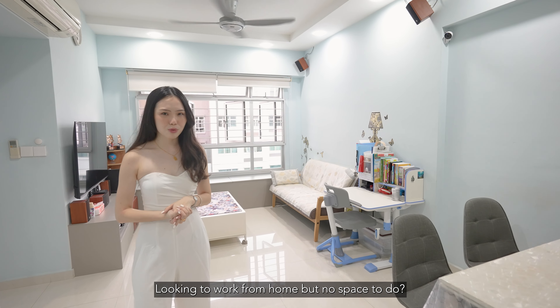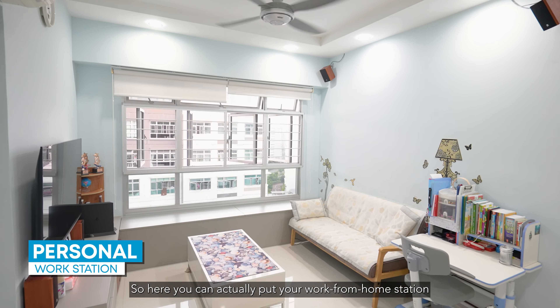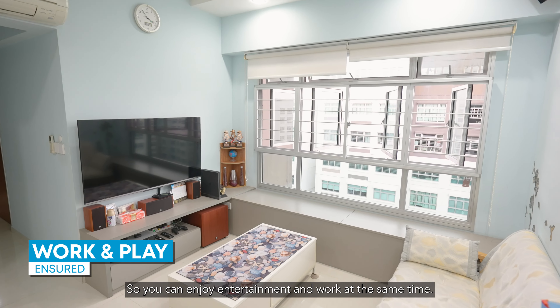Looking to work from home but have no space to do so? You can actually put your work-from-home station right beside the TV area, so you can enjoy entertainment and work at the same time.